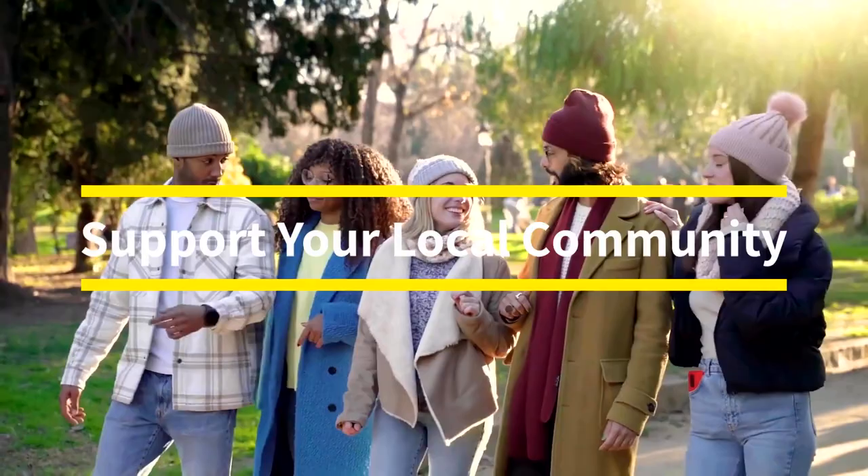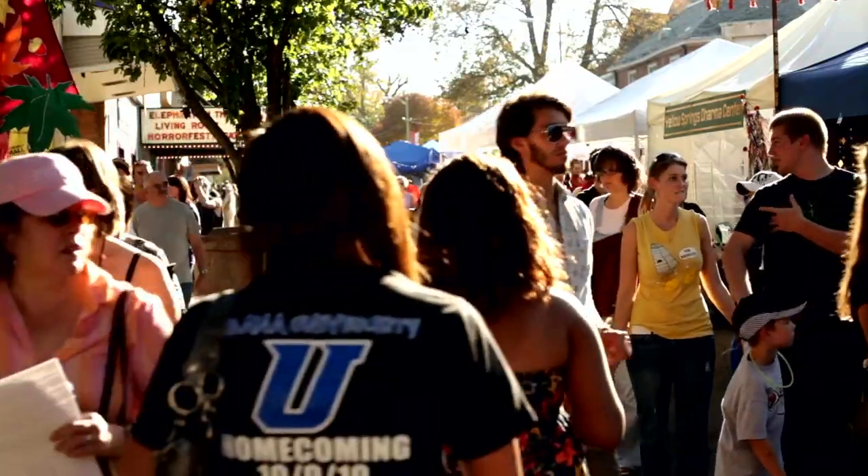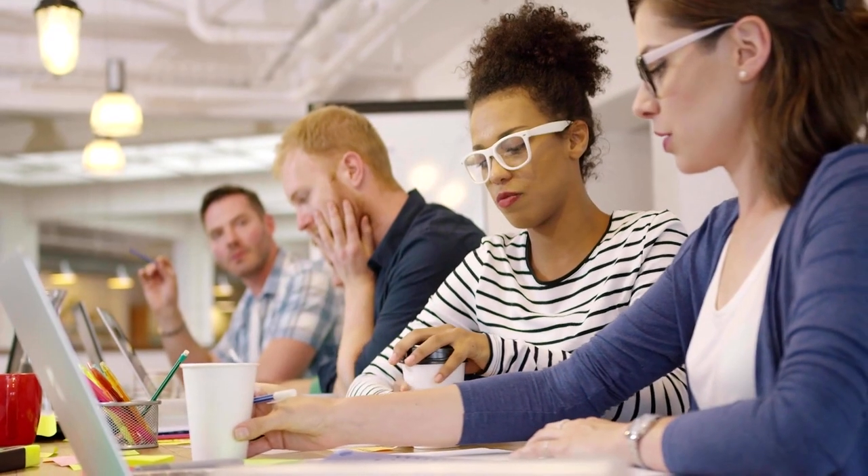Number six, support your local community by featuring local events or collaborating with other small businesses in your area. This not only helps build strong relationships with your community, but also showcases your commitment to supporting local initiatives.